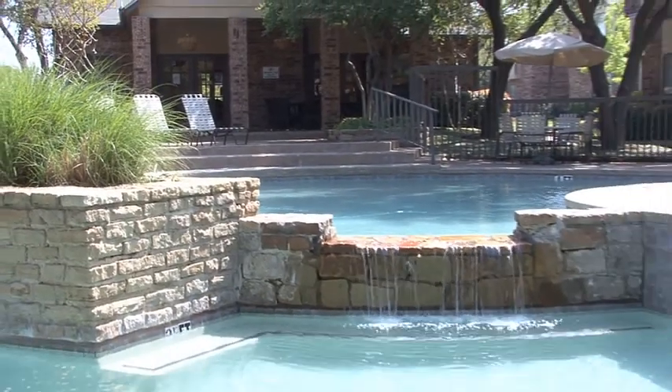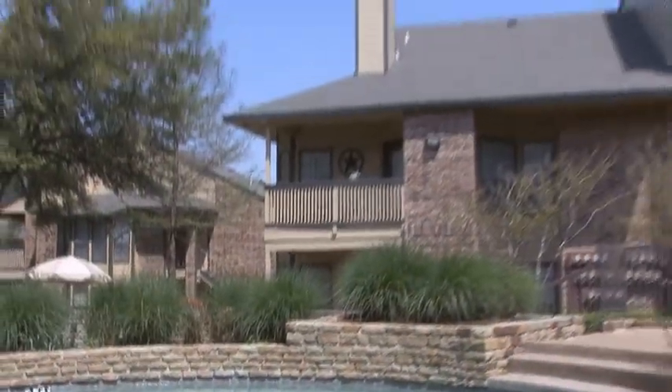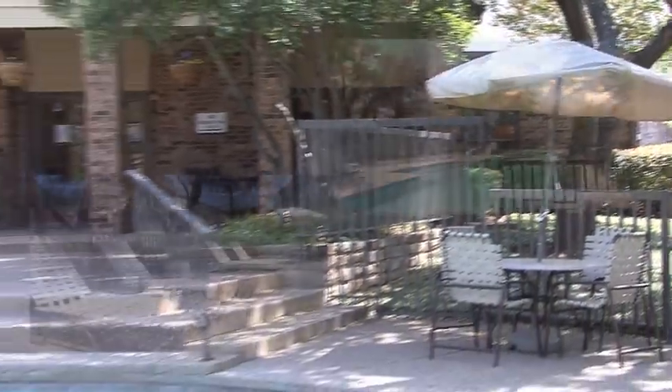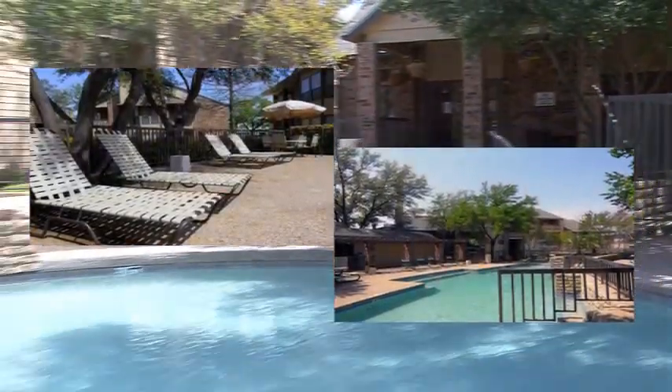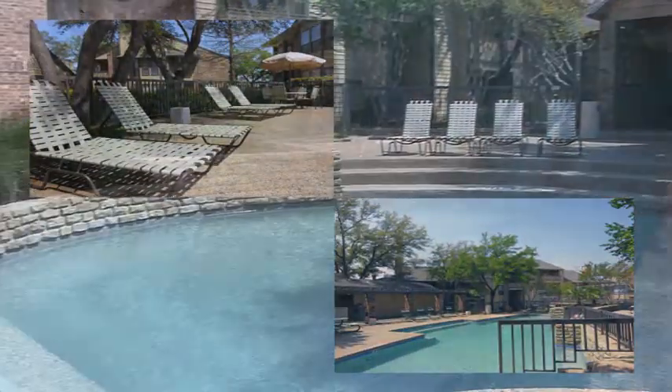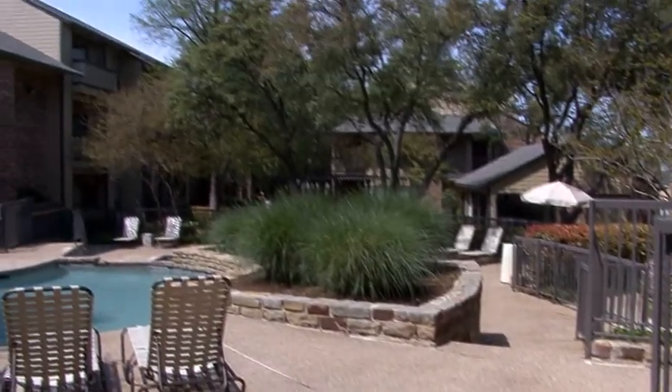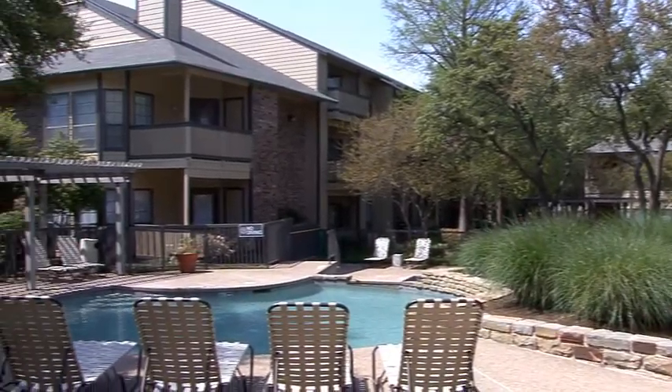After your workout, cool down with a splash in one of the two sparkling swimming pools, accented with a cascading waterfall, or bask in the sun on expansive sun decks within a tranquil setting underneath handsome wooden arbors. Better yet, slide into the inviting heated spa and let the steam from the bubbles soothe your muscles and spirits.